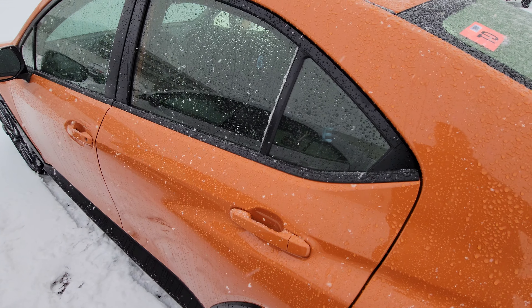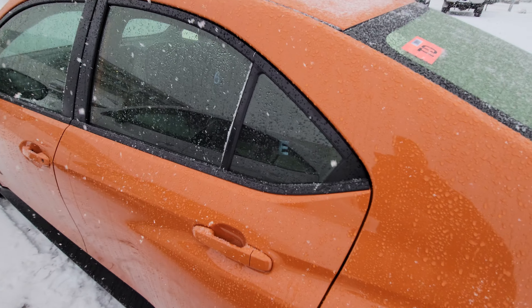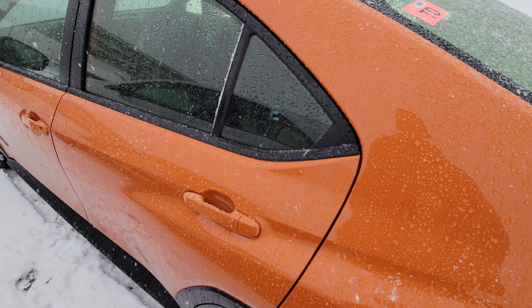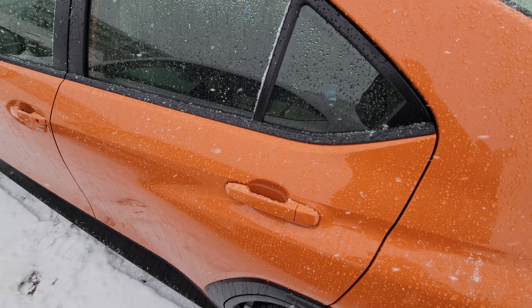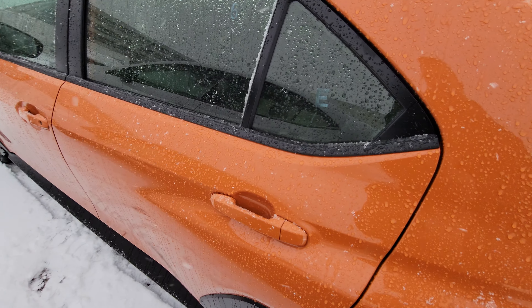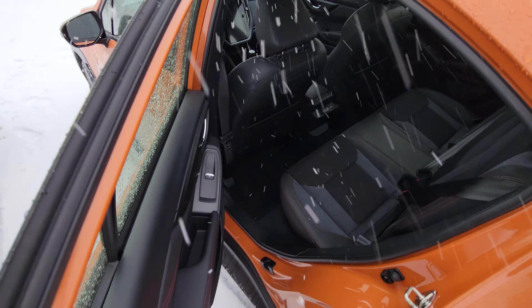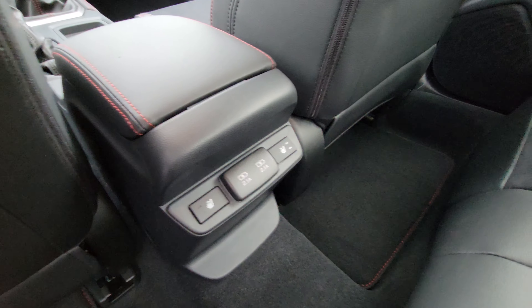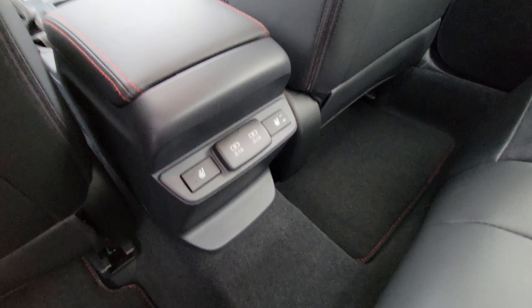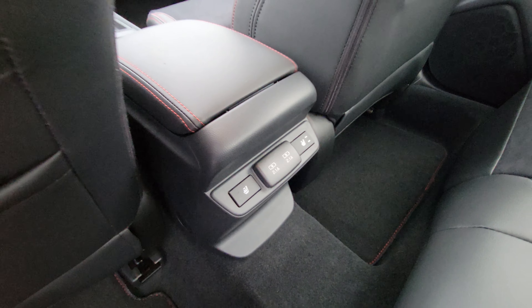Something I found really, really cool about the new WRX is that they actually added heated seats to the second row. The outer two seats have high and low heated seat settings, and you get two USB ports for charging back there.